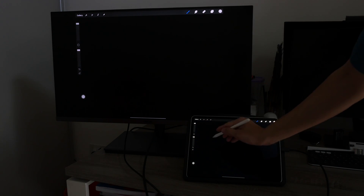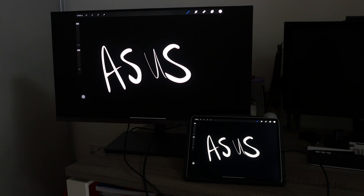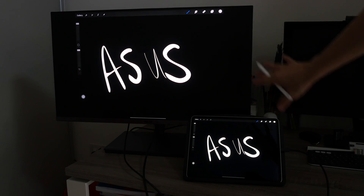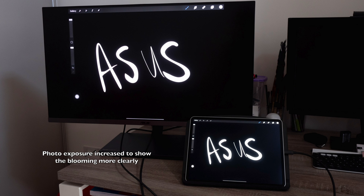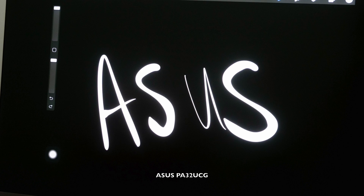You do get to see the extra contrast due to the wider dynamic range and the 1,600 nits HDR brightness. I've connected the M1 iPad Pro to the monitor again and I can see blooming on both displays. If you are using a mini-LED display you have to expect some degree of blooming, especially at high contrast areas against a dark background.